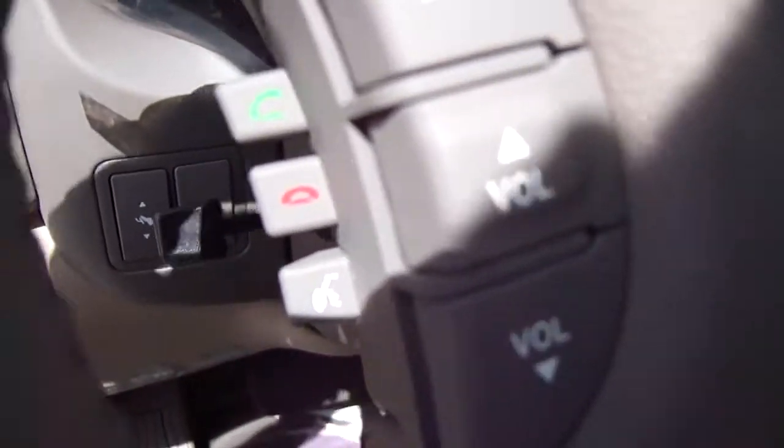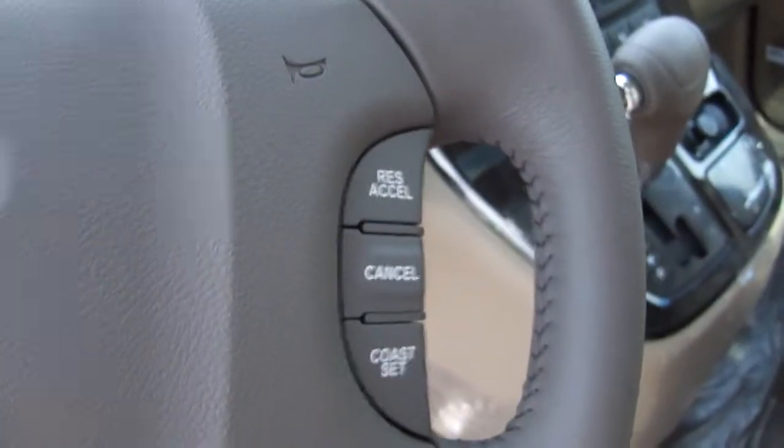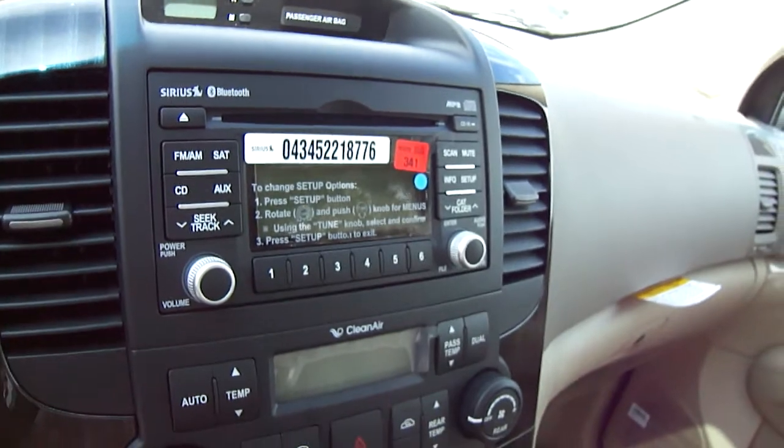Inside you have audio controls and Bluetooth for up to five cell phones. Steering wheel cruise control, and all of your audio options: AM/FM, CD player, satellite radio, and iPod auxiliary inputs — all standard.